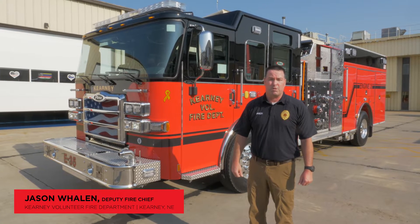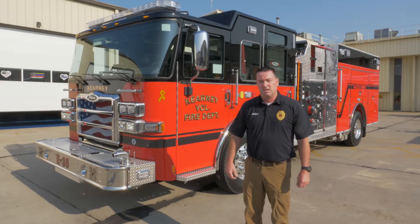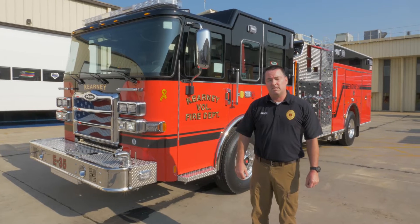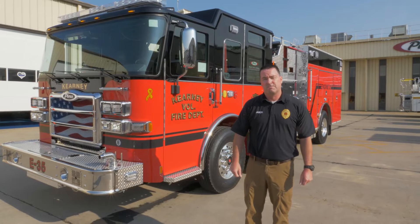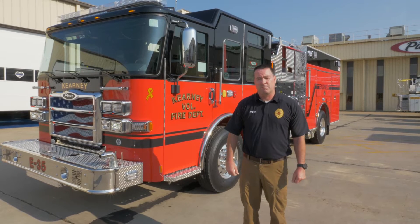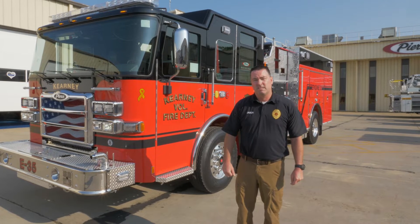My name is Jason Whalen, Deputy Fire Chief of the Kearney Volunteer Fire Department. We're here at the Pierce Manufacturing Plant to do the final inspection on our new engine. The Kearney Volunteer Fire Department is located in the city of Kearney in South Central Nebraska. Population of Kearney is about 34,000 people. Our department covers about 272 square miles and almost 20 miles of Interstate 80 — a fairly busy department.